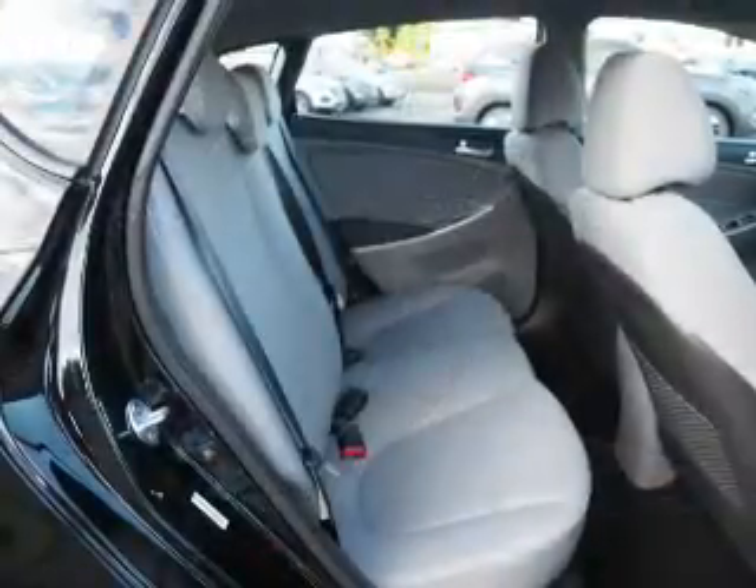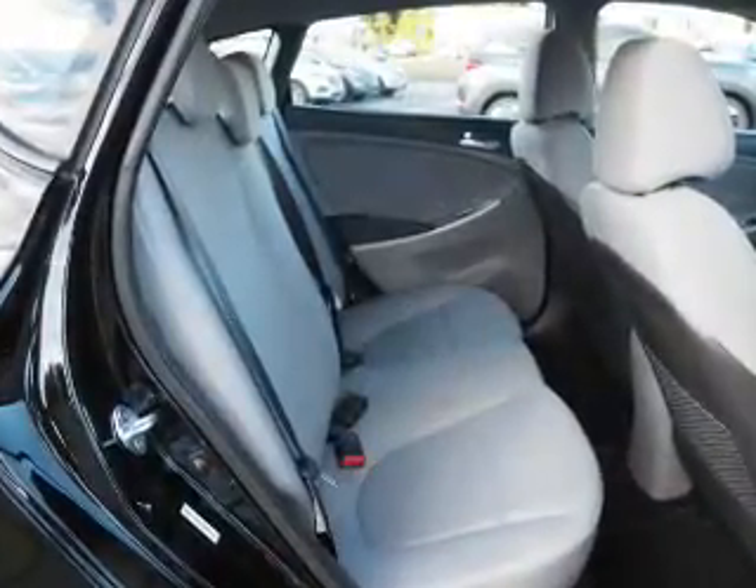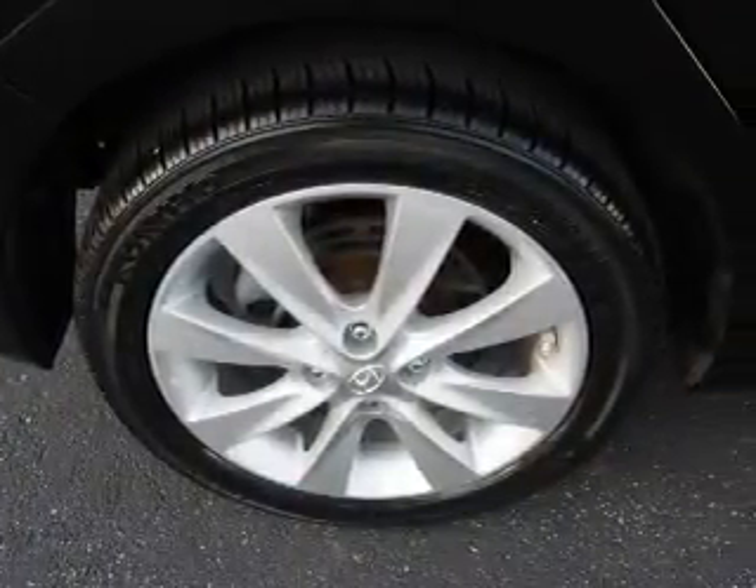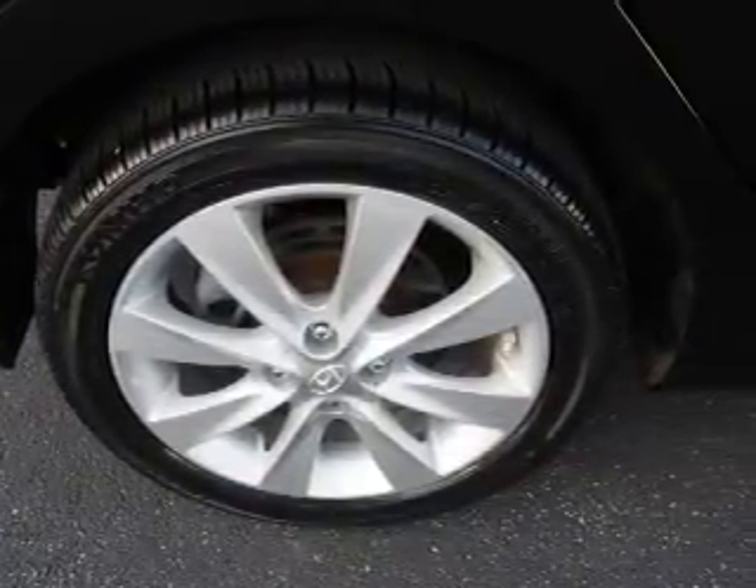Additional safety features include side impact door beams, child safety locks, iPod integration, and cruise control. Rest easy knowing this vehicle comes with a Carfax Vehicle History Report from Carfax,